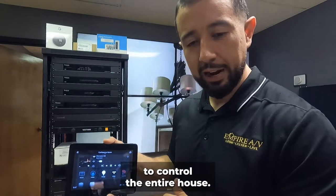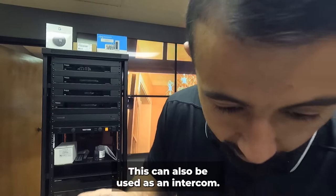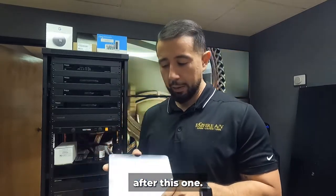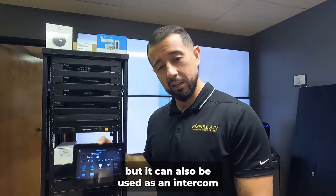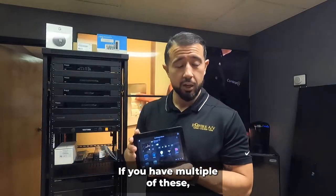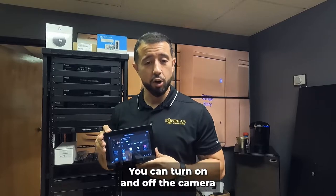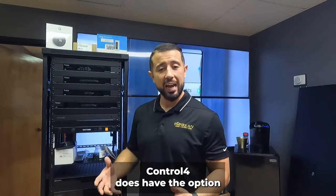This touchscreen allows you to control the entire house. There's also a camera on it — this is their T3, an older model with newer models available. It can be used as an intercom: when someone rings at the door, you can talk to them. If you have multiple units, you can page different rooms in the house. You can make it a voice-only intercom or a full video intercom.